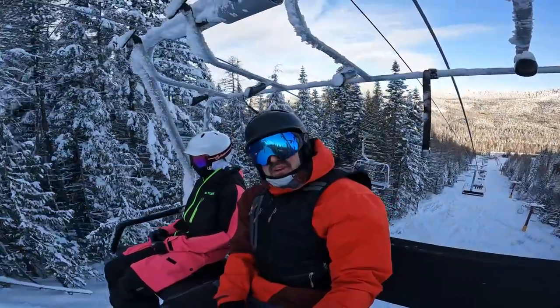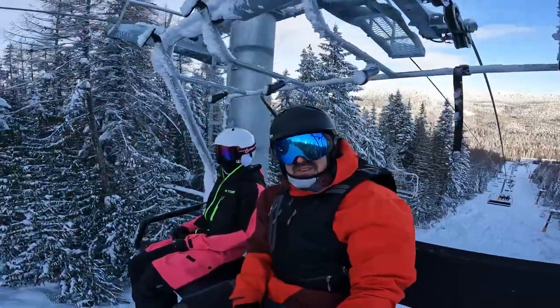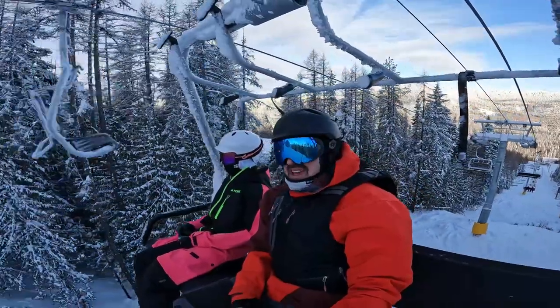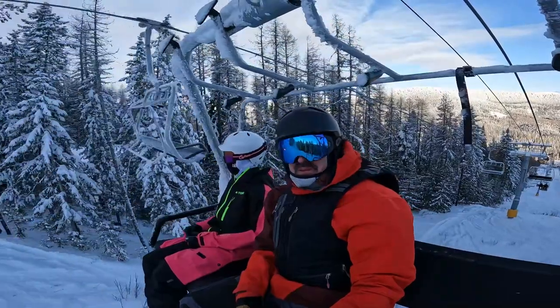Welcome to our review of 49 Degrees North in Eastern Washington. This is a small resort just north of Spokane, about an hour. We've been out here for the last two days and we're just about to get up off our first chair of the day. It's bluebird today — pretty sick.